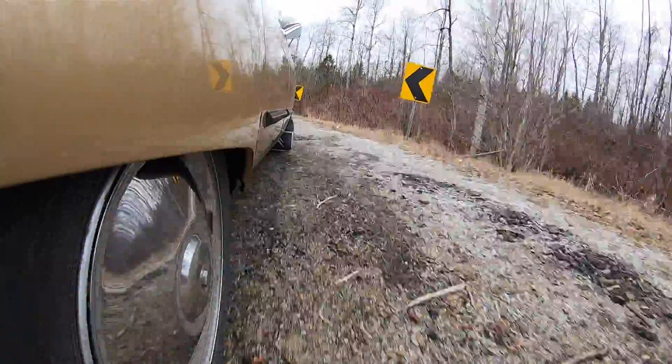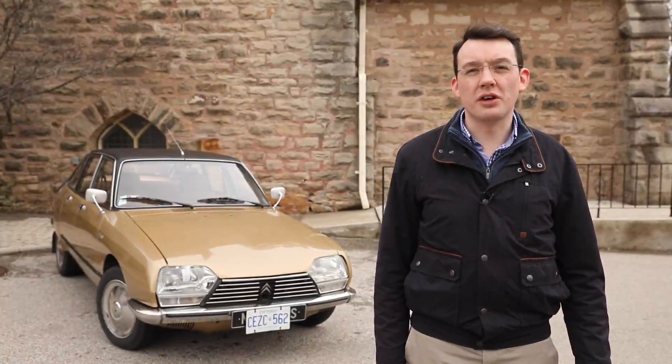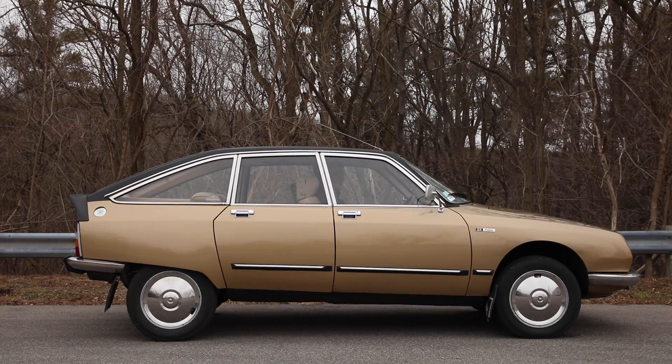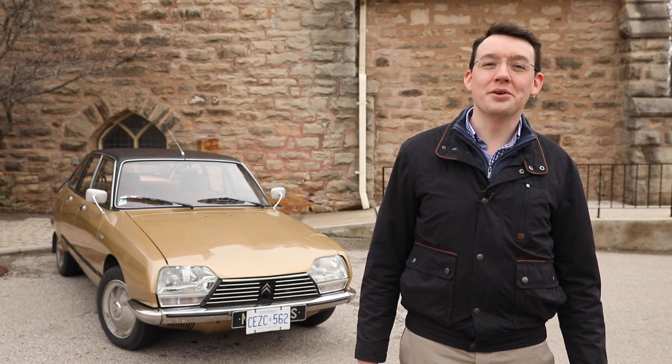It has all-round independent suspension and adjustable ride height. There's a normal height for everyday driving, a second raised height for rough ground to give more ground clearance, and then a service position for changing a wheel — you raise it all the way up, put the jack under, lower it back down, and the wheels come right off the ground.